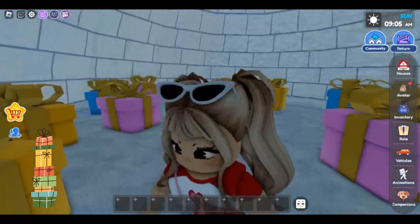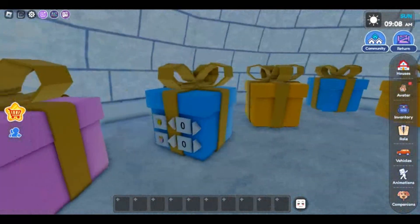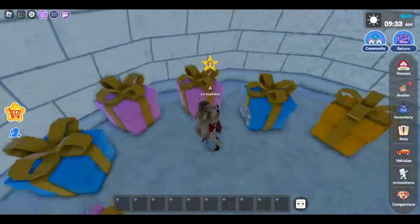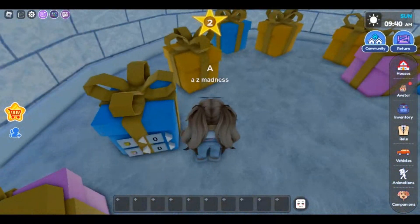Inside you will see a lot of presents. You will need to go to the blue present with the code panel. Count the number of yellow and pink presents and put in the number to solve and claim your gift. The button only works backwards for me.